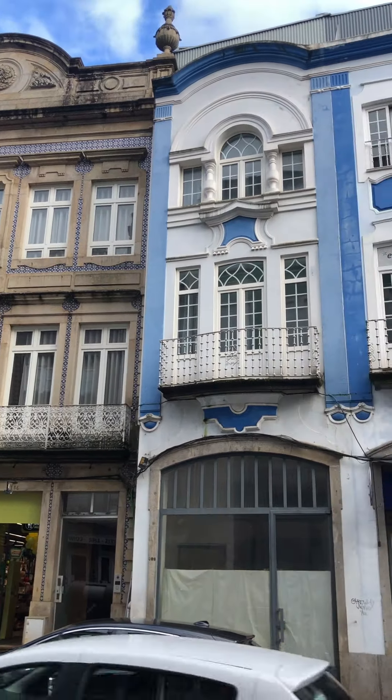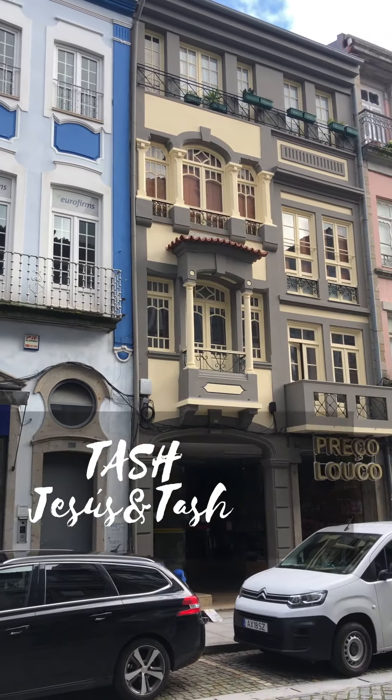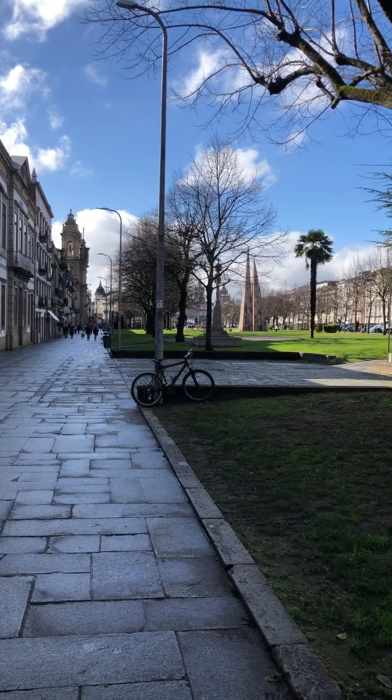Jesus and I have just arrived in the city of Braga. It's a northern city that is very close to the border with Galicia in Spain, and the architecture here is quite amazing.